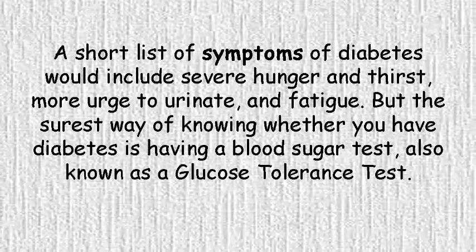A short list of symptoms of diabetes would include severe hunger and thirst, more urge to urinate, and fatigue. But the surest way of knowing whether you have diabetes is having a blood sugar test, also known as a glucose tolerance test.